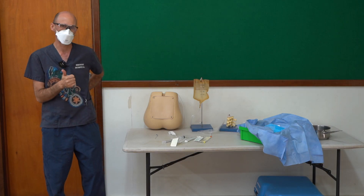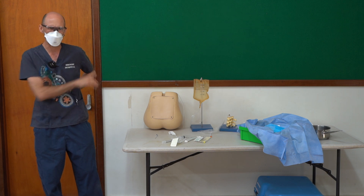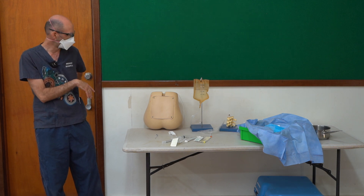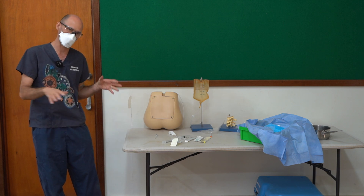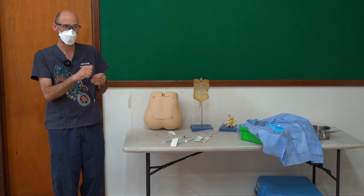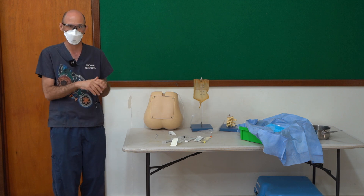Sitting up, you can't do opening pressures — that's the only limitation. So if you're worried about infection and they're well enough to sit up and their blood pressure is fine, sit them up. If they're sick, need to be lying down, or you want to know the opening pressure, they have to be lying down. My default is sitting up unless I have a reason not to.